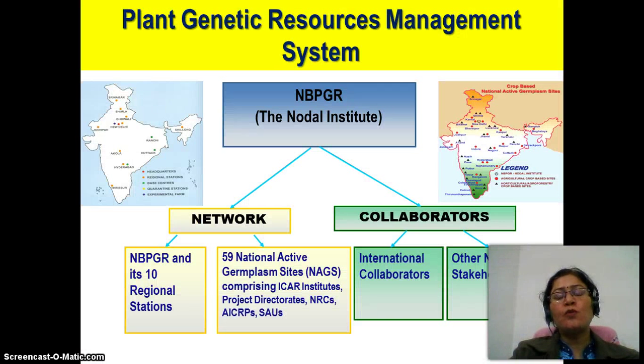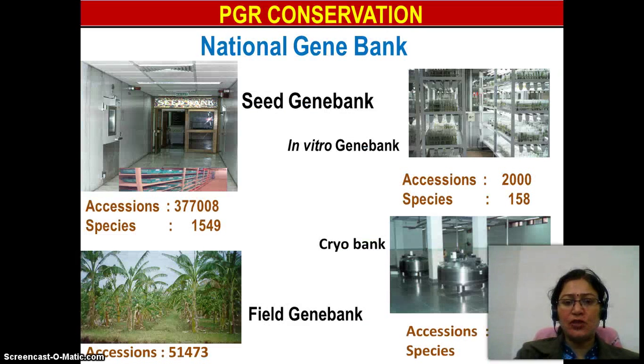When we talk about plant genetic resource management, the first thing which comes into our mind is NBPGR — the National Bureau of Plant Genetic Resources. It is a nodal institute with international and national collaboration. It has a network of regional centers and 58-59 national active germplasm sites, which consist of ICAR institutes, SAUs, project directories, ACRIPS, etc., as well as national and international collaboration.